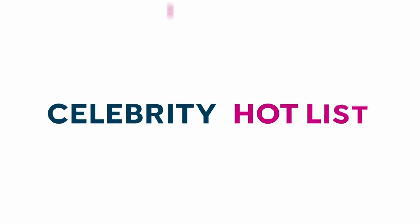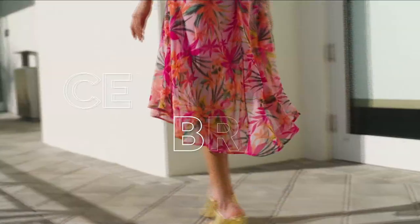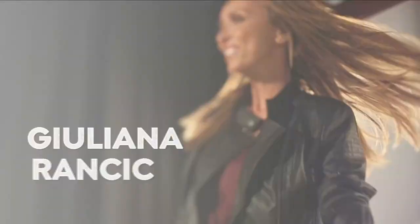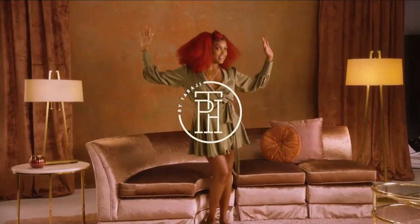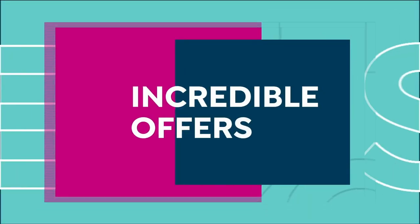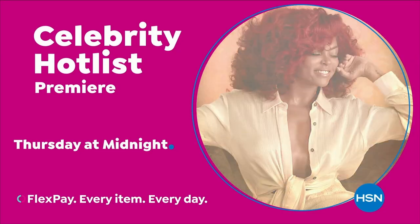Tune in to Celebrity Hot List — a day of star-studded programming dedicated to your most loved celebrity brands, including Jessica Simpson, Christian Siriano, Joanna Garcia Swisher, Juliana Rancic, and the premiere of TPA Chair Care by Taraji P. Henson. It's a full day of incredible offers, hot new styles for you and your home, insider tips, plus special programs. Celebrity Hot List starts Thursday at midnight only on HSN.